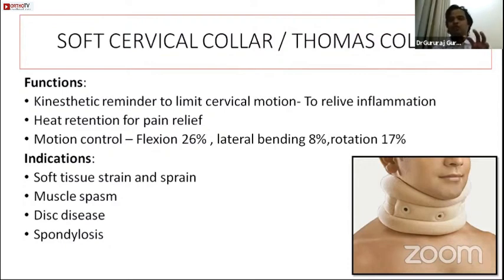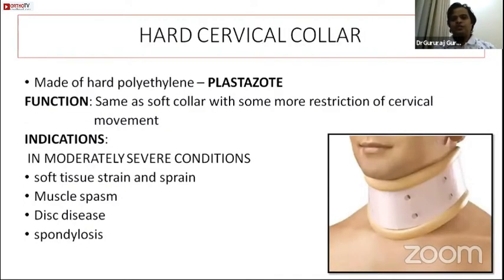The soft collar is mainly indicated for sprains, strains, and inflammatory problems — not where the cervical spine is unstable. It should not be used when instability is suspected. The hard cervical collar is made of hard polyethylene (plastazote), functions the same as the soft collar — kinesthetic reminder, heat trapping, pain relief — with the same indications. The main complication is pressure sores if worn continuously and if not fitting well.